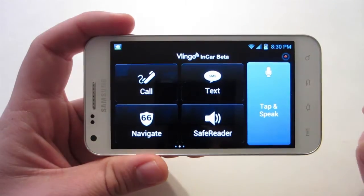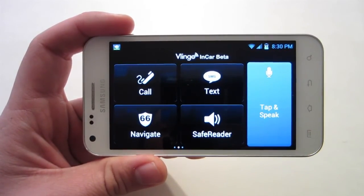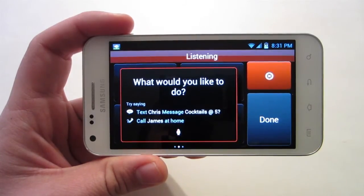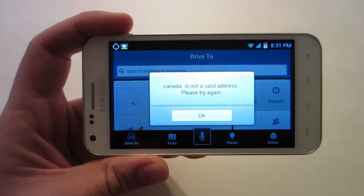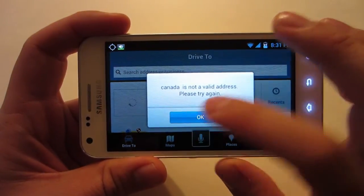Let's try this. Hey Vlingo. What would you like to do? Navigate to Canada. Navigate to Canada. Alright, apparently Canada is not a valid address.